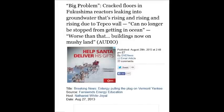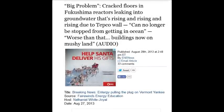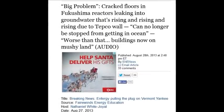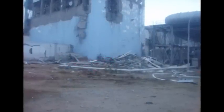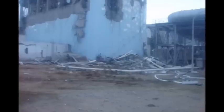On August 28, 2013, cracked floors in the Fukushima reactor are leaking into the groundwater. That's rising due to TEPCO's wall and can no longer be stopped from getting into the ocean, but it's also turning the whole earth around that site into mush — liquefaction.